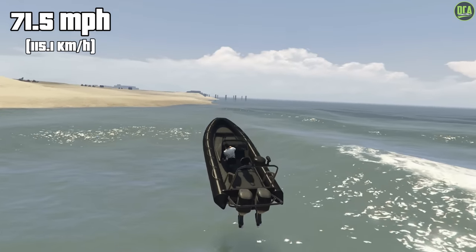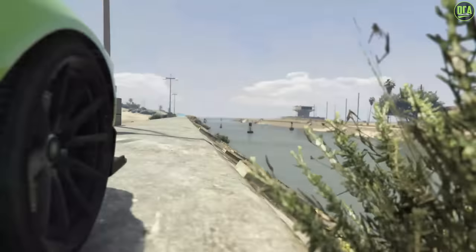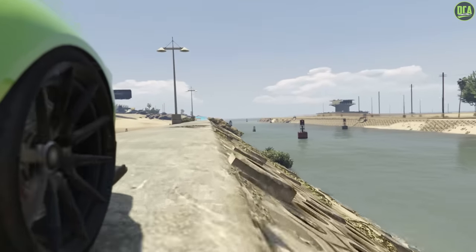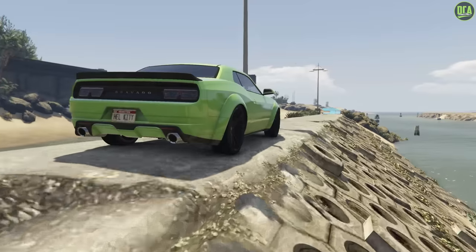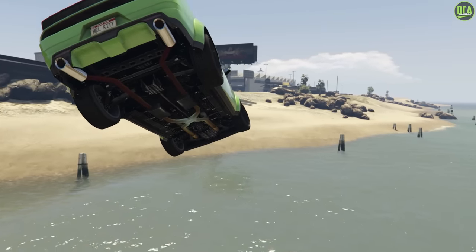Before we move on to number 1, I do have an honorable mention: the Gauntlet Hellfire. Everyone says this is the ultimate high-performance boat; however, Rockstar put it in the Muscle Car class for some reason. Also, it can drive on water — well, sorta.